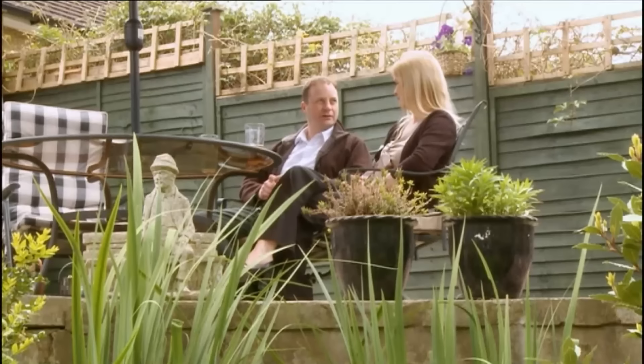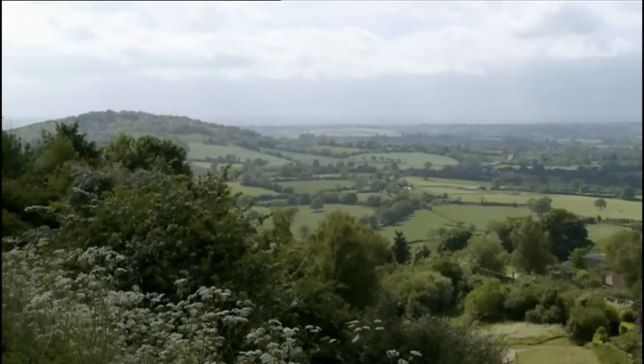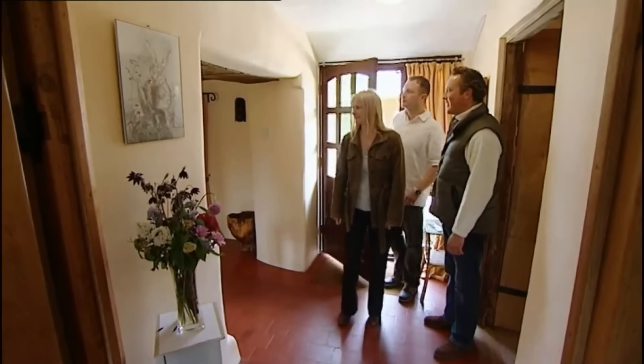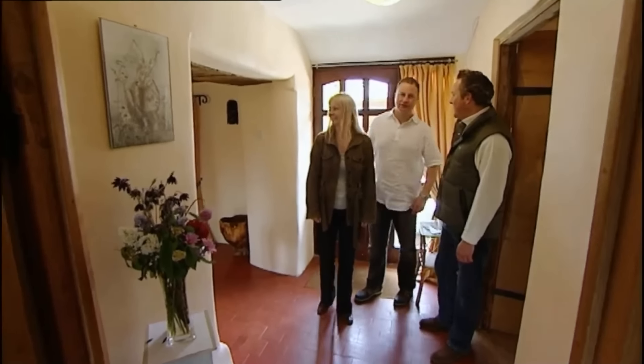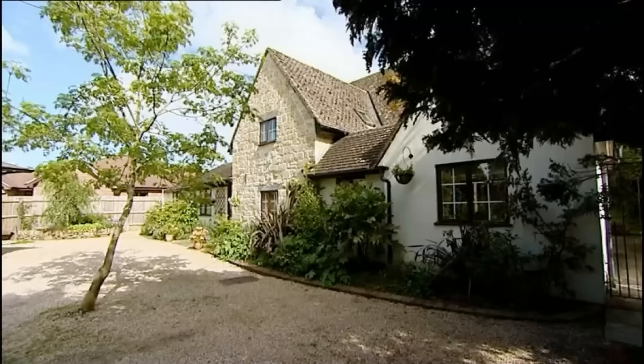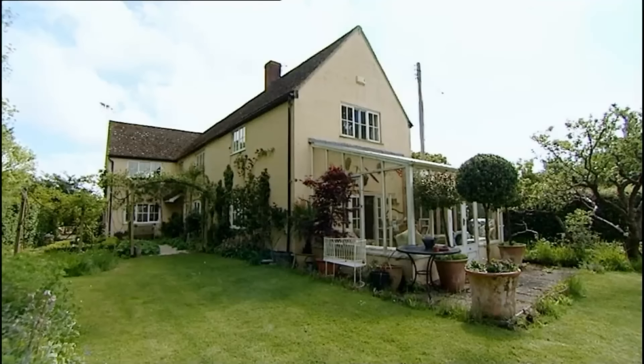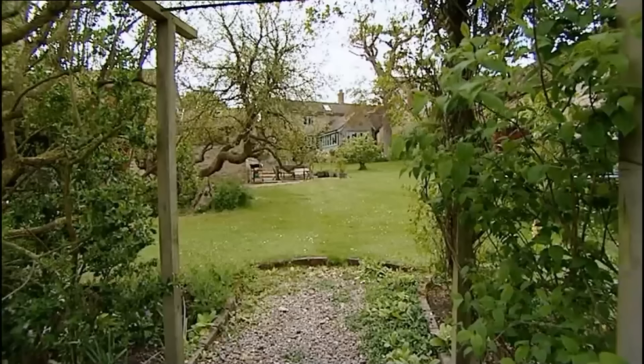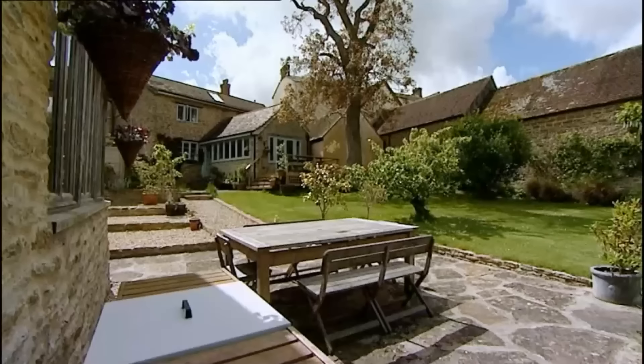In today's show, I'll be helping a couple of self-confessed urbanites make a break for a new life with their young family in the country. I'll be showing them an array of attractive rural properties, and of course there's the mystery house, which might just brew up a storm.